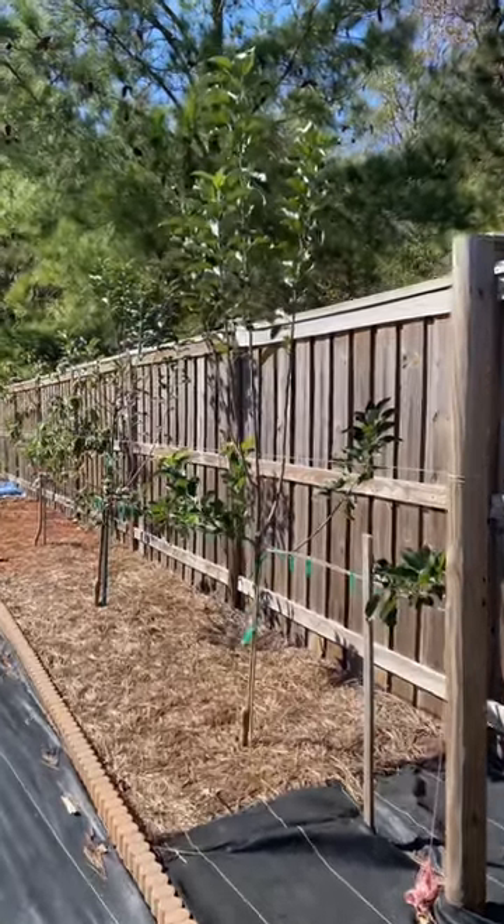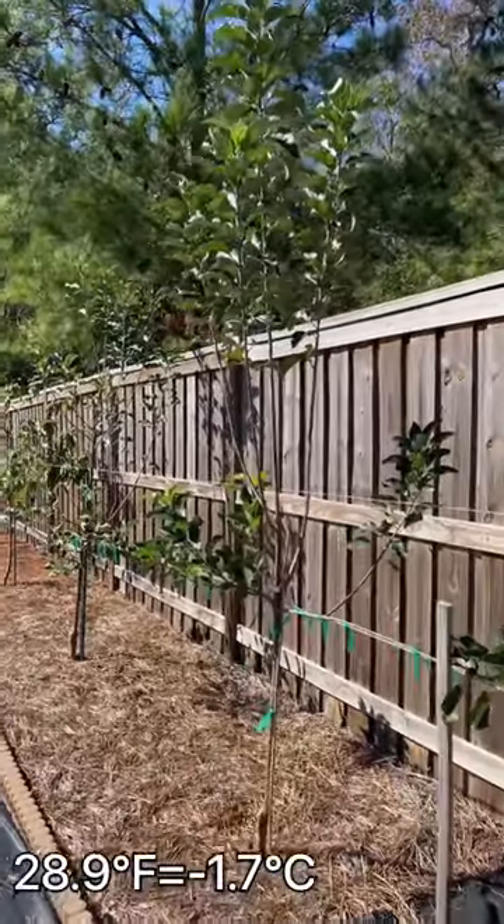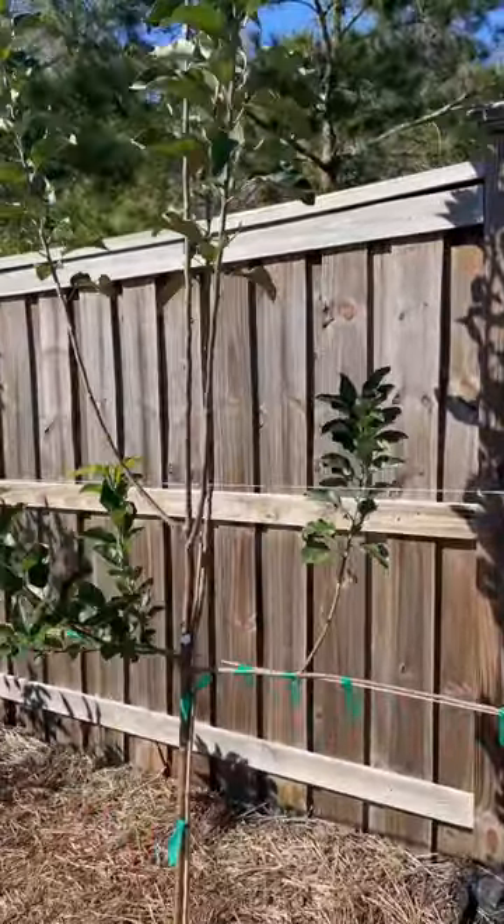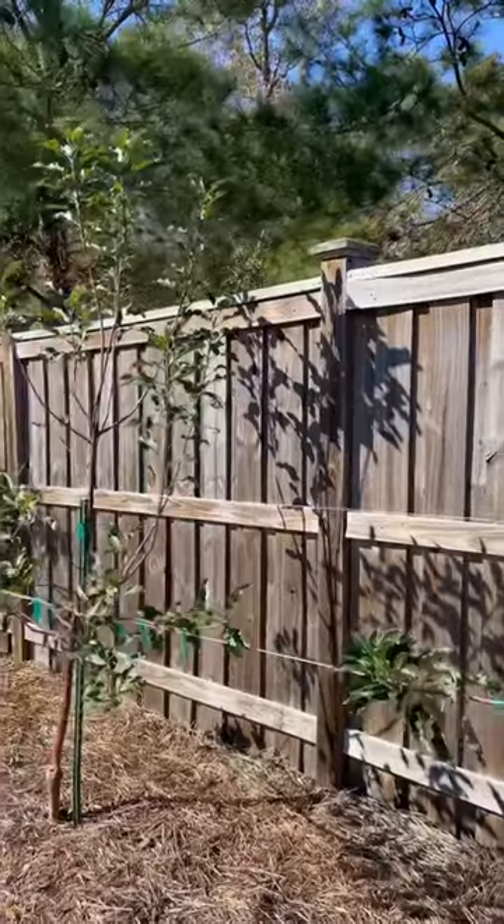We had our first freeze of the year last night. We got down to 28.9 degrees, but you'd never know that we were below freezing for hours because all of these trees still have their leaves.